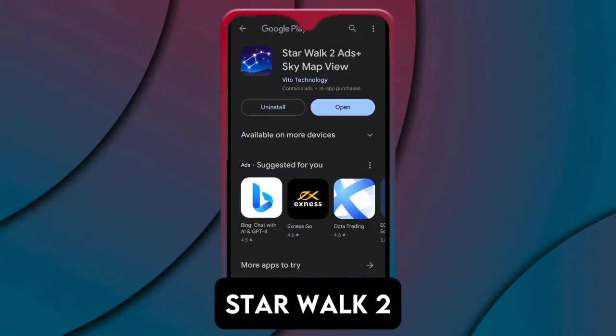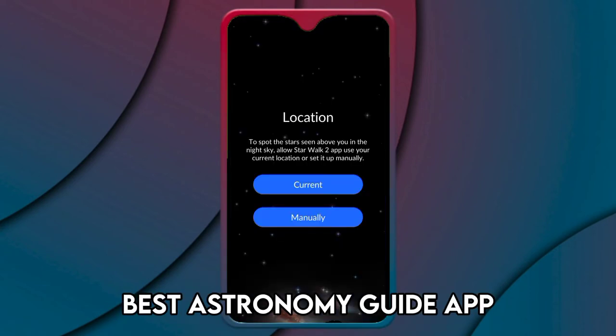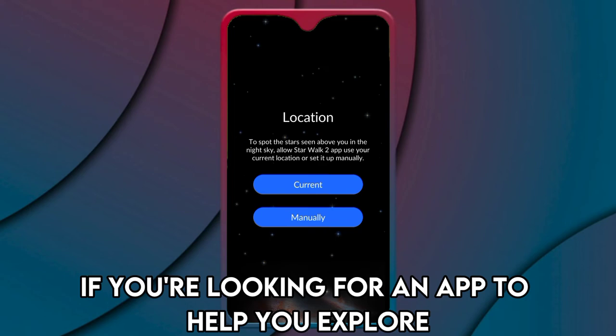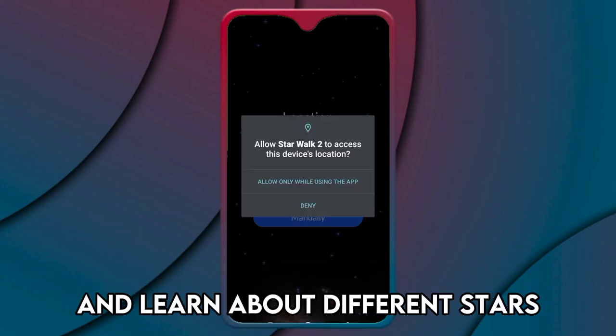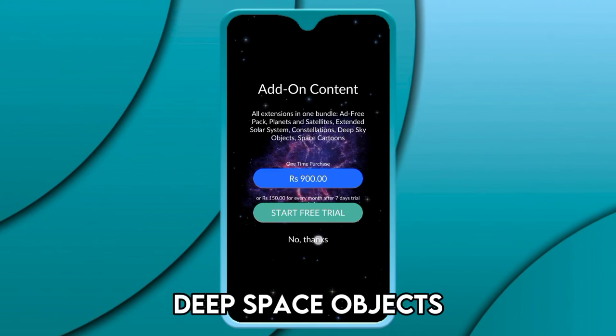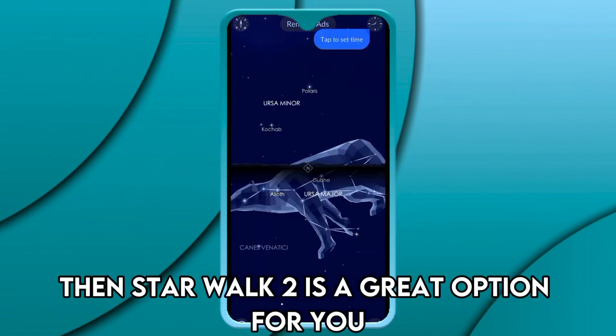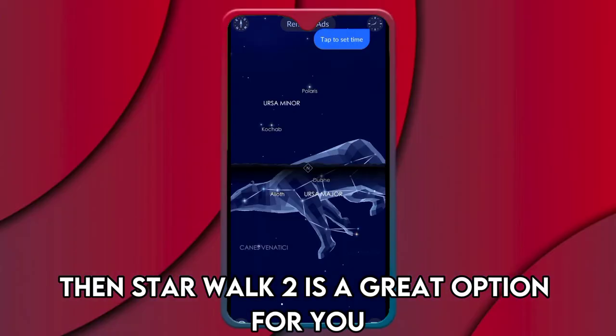Star Walk 2 Ads Plus Sky Map View — best astronomy guide app. If you're looking for an app to help you explore and learn about different stars, constellations, satellites, planets, deep space objects, and many other celestial bodies, then Star Walk 2 is a great option for you.